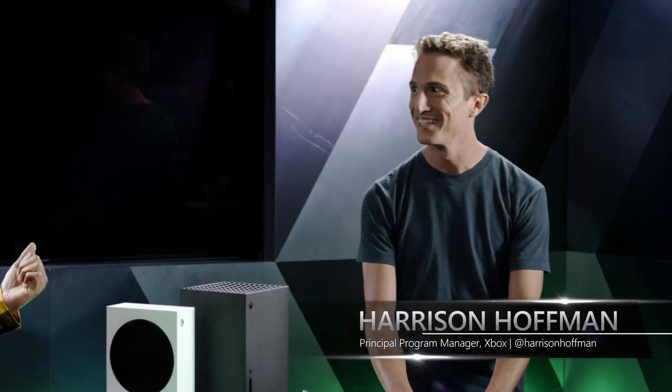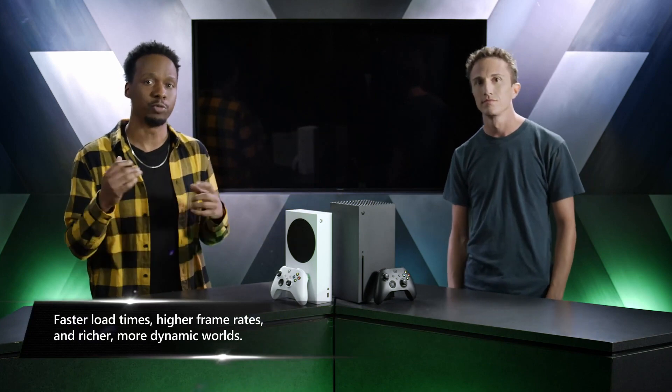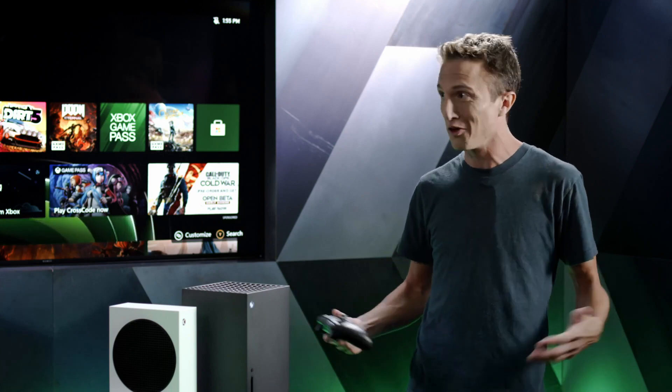Harrison is pumped — it's a new generation of games with Assassin's Creed Valhalla and Cyberpunk on the horizon. Both consoles feature faster load times, higher frame rates, and richer more dynamic worlds. The team has been working on these consoles for years and is really excited for gamers all around the world to get their hands on them.